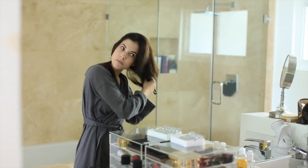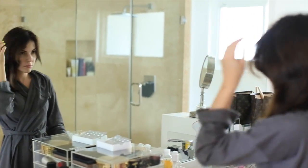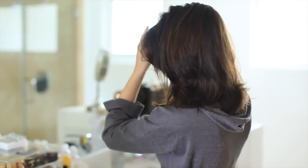It always depends on your hair type, so customize these tips. These are the things I've been doing to help my hair because it was definitely looking really dry and unhealthy, and now it's starting to look much better.